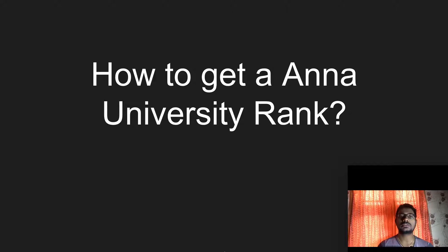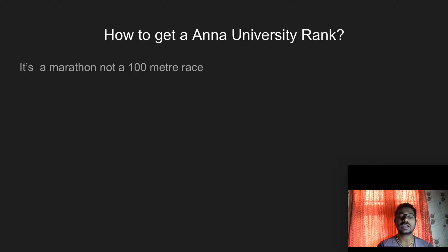Many people asked me to make a video about getting a university rank. I started engineering in 2011 and completed it in 2015 — four years. I studied in the CSE department, Computer Science of Engineering, and I am one of the university rank holders. I got the 12th university rank. I'm going to share my experience so it would be useful for those who are eager to get a university rank.